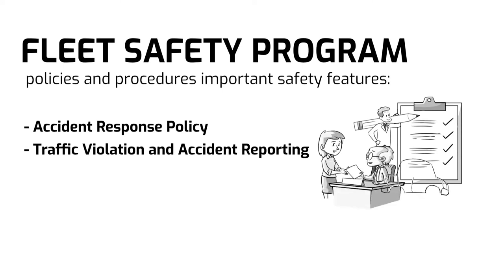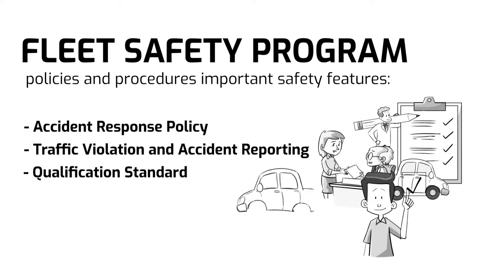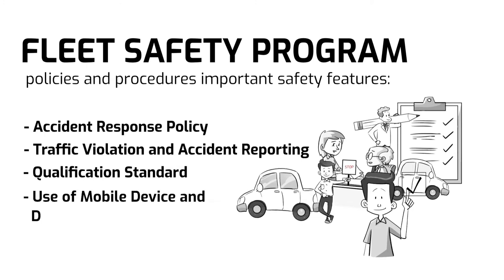This includes personally owned vehicles. Qualification standard: employees must meet the standard driver qualification requirements. Those who fail to follow the qualification standards must be prohibited from operating company vehicles.